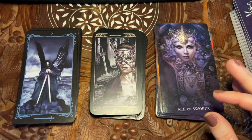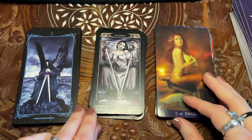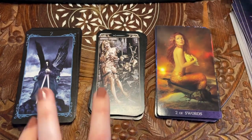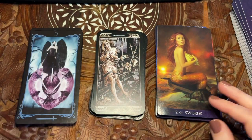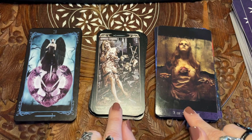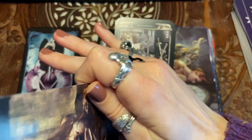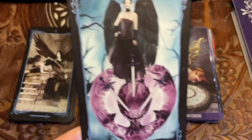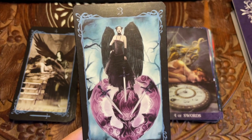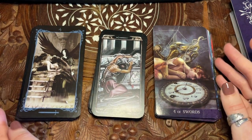I seem to have a pretty unlimited capacity for gothic aesthetic tarot decks, particularly if they give me that nostalgic aesthetic vibe like I get from both Dark Angels and Ludy Lescott. I don't get it as much from Tarot de la Nuit. Both Dark Angels and Ludy Lescott Three of Swords are incredibly dark. This one is a more victorious Three of Swords, which is kind of how I see that card in general anyway.